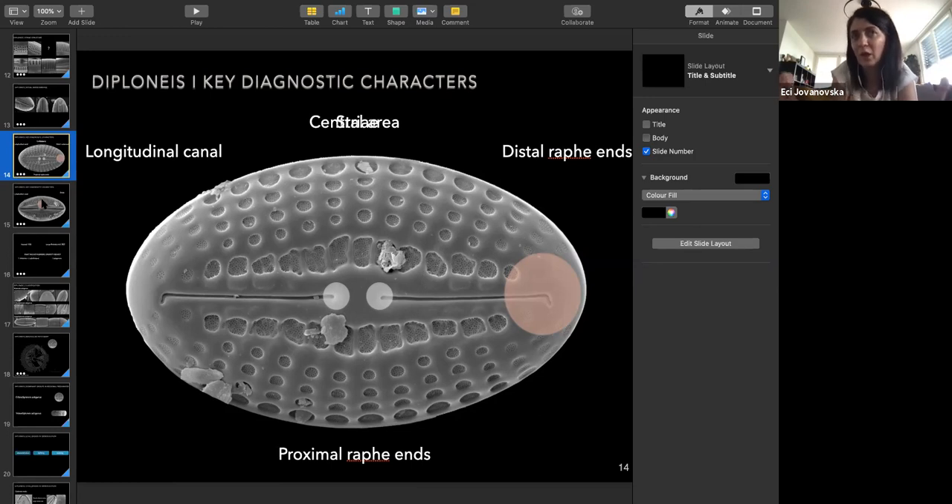Species from the three subgenera, according to the new subgeneric classification, all three of them also occur in marine habitats.